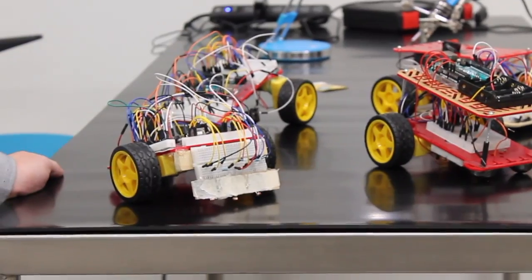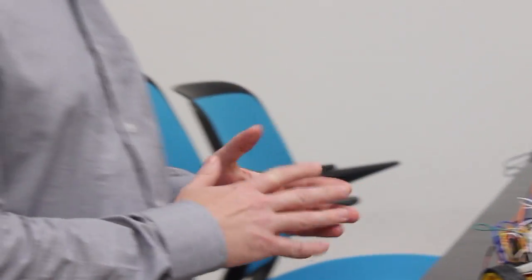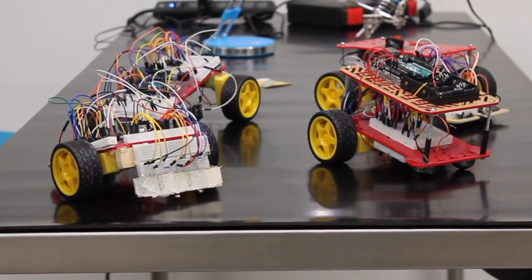Here are some of the projects the students did last week during the Arduino rover challenge. They had four days to construct these rovers that can move automatically, autonomously, and complete a course following a black line over a white surface. The four teams competed, and all the teams managed to complete a functioning rover.